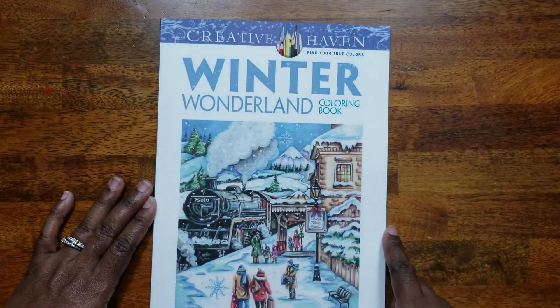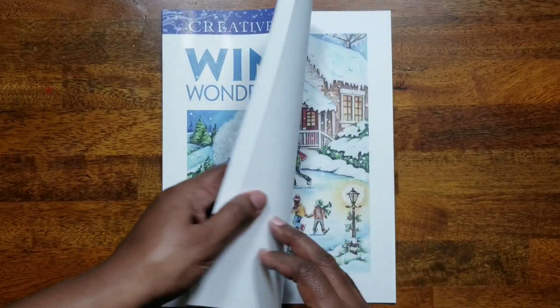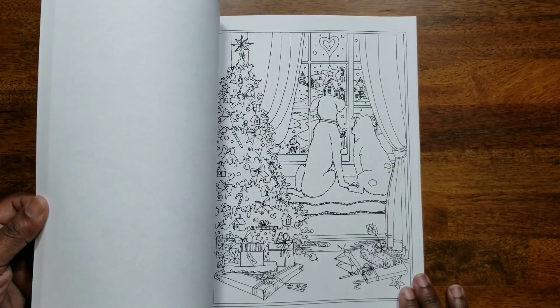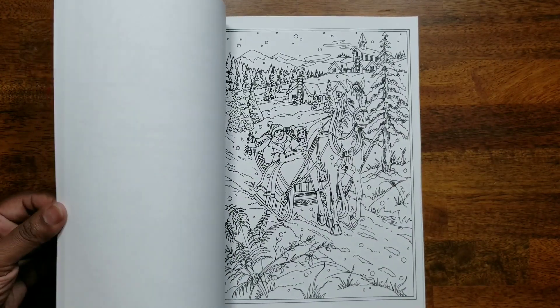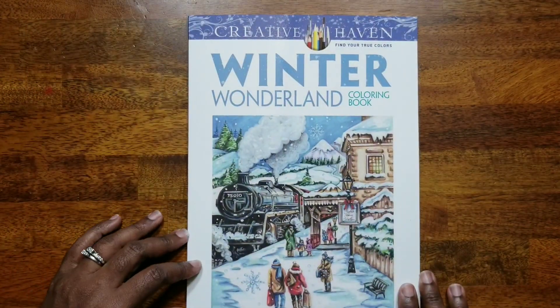The next one I picked up was 'Winter Wonderland,' also a Theresa Goodrich book published in 2016, so it's some of her earlier work. Still pretty nice — another one to add to my Christmas coloring collection.